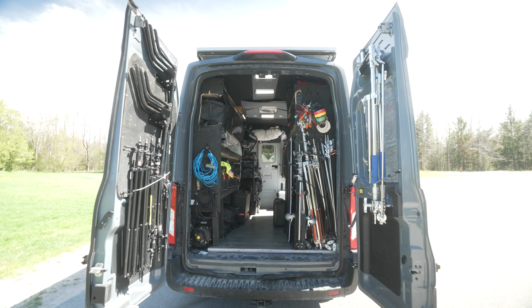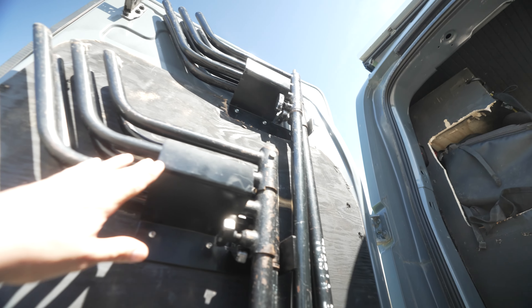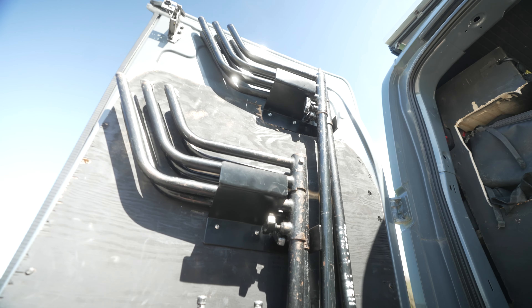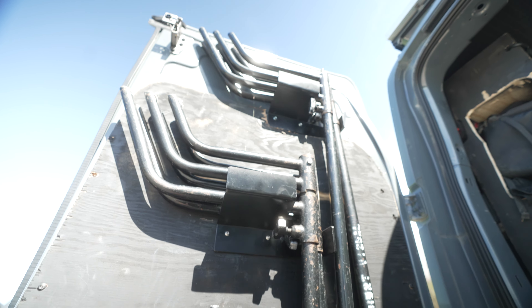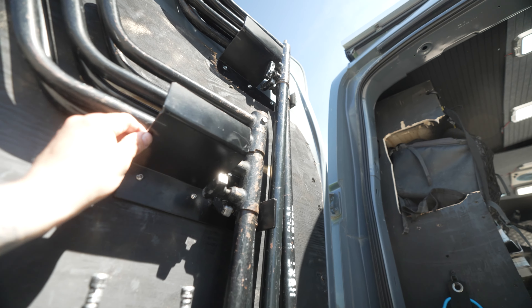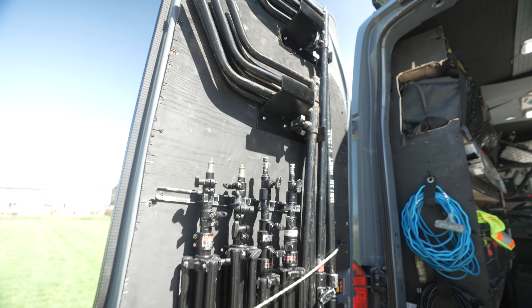Starting here at the back of the van — got both doors open. I have a lot of my stands built so they can be mounted on the door. I have these C stand holders — Francisco from a production van Facebook group built these out, was using them himself and sold them to some other people. It's actually a great Facebook group if you're looking at building out a production van. I got him to build these for me — amazing job on that. If you're interested, send me a message and I'll connect you with him.